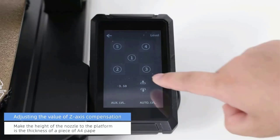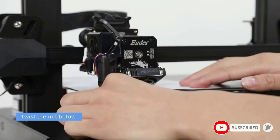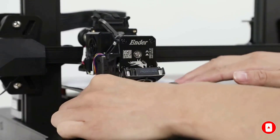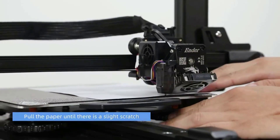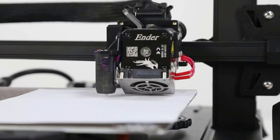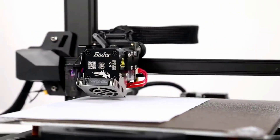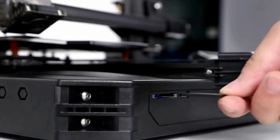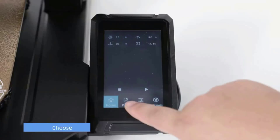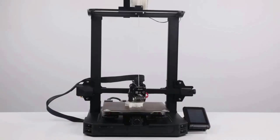The new upgraded direct extruder comes with a pushing force up to 80N. The extruder realizes smooth feeding and discharging of filaments without slipping and works extremely well in printing flexible filaments like TPU. CRTouch can quickly adjust the nozzle printing height on the hotbed, with a 16-point auto leveling program that collects more samples than the 9-point BLTouch, making bed leveling more precise.